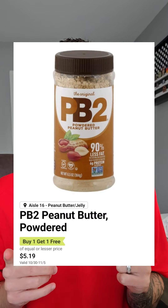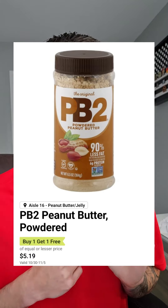I don't see this BOGO often, so I wanted to tell you about it if you use it like I do — the PB2 powdered peanut butter, $5.19 BOGO, making that $2.59.